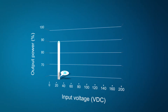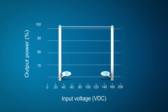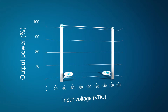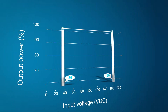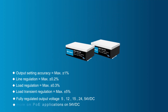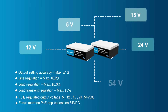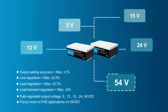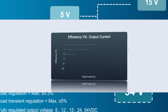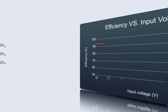The module provides a wide input voltage range from 36 to 160 VDC to meet different DC bus usage requirements. The 36 VDC input is suitable for low voltage startup demands. Output voltage options include 5, 12, 15, 24, and 54 VDC, with the 54 VDC output being more suitable for PoE applications.